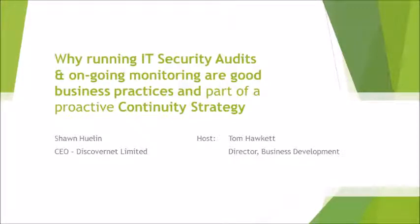Hello, I am Tom Hockett, the Director of Business Development at Discover IT Risks, a division of DiscoverNet. We have with us the President and Founder, Sean Hewlin, to discuss our IT security audit process and why a small and medium-sized business should be considering regular security audits as well as ongoing monitoring as part of a business's continuity strategy.